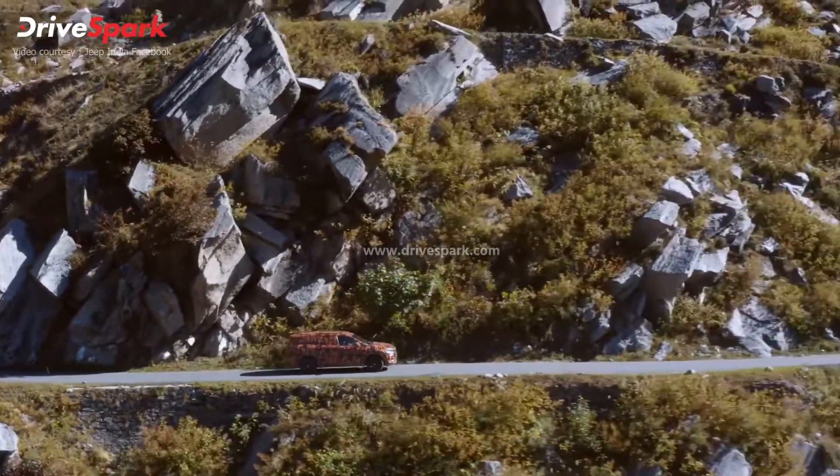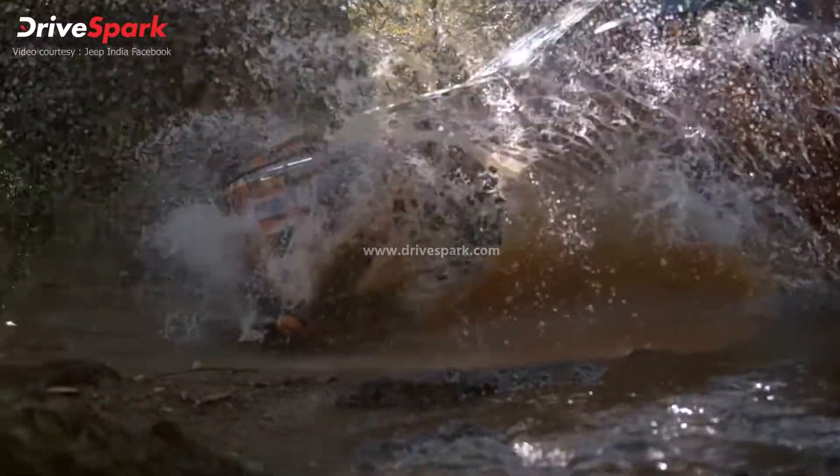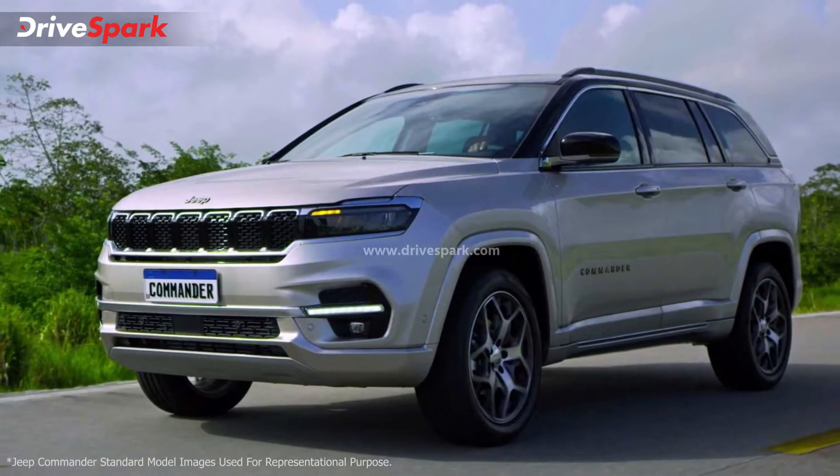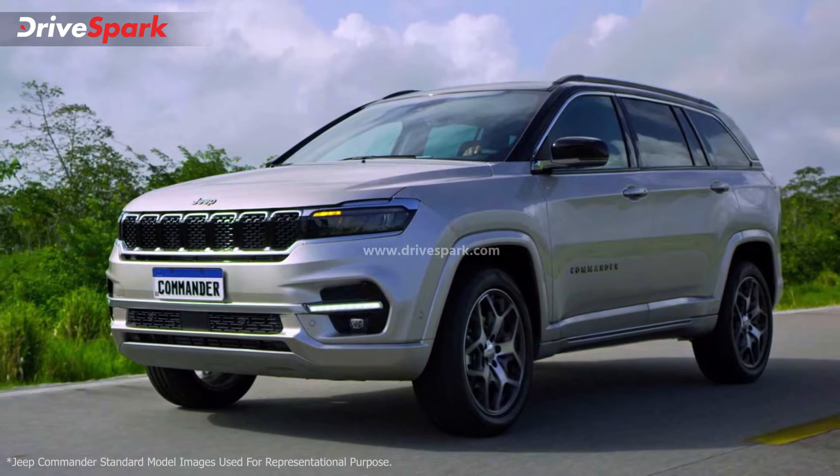It was first launched in the South American market as the Jeep Commander. From the teaser unveiled by Jeep, the upcoming Jeep Meridian looks very familiar to the new facelifted Jeep Compass.